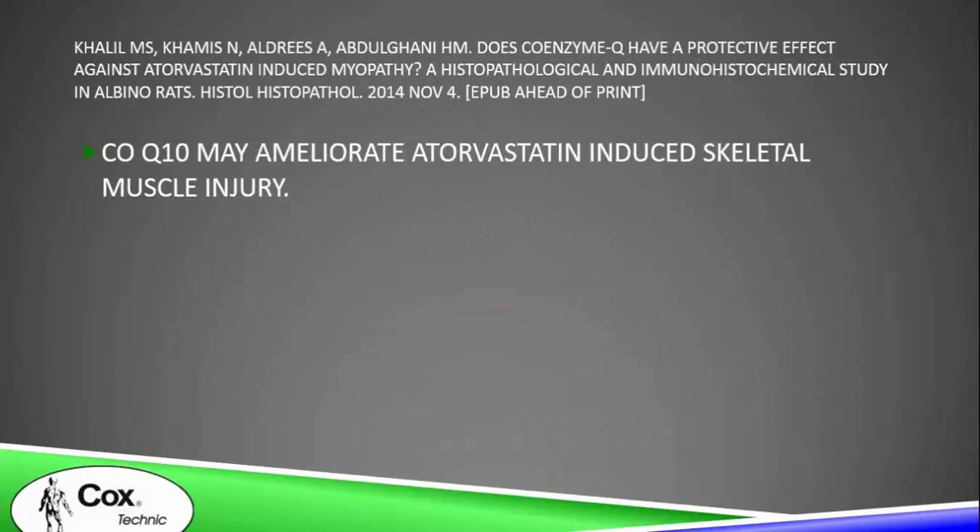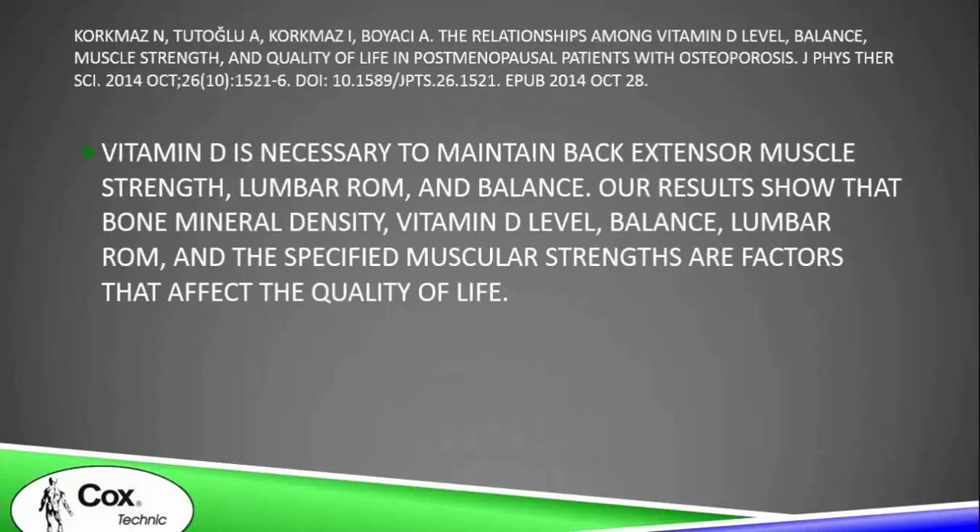Co-enzyme Q10 may ameliorate the skeletal muscle injury induced by statin drugs. Vitamin D is important to maintain back extensor muscle strength, lumbar range of motion, and balance.